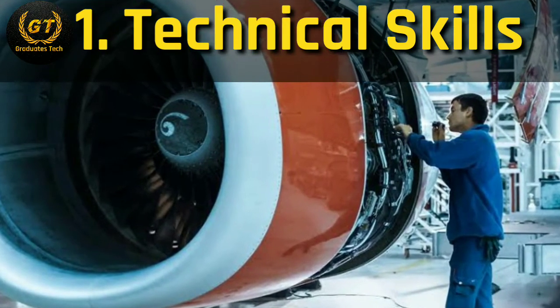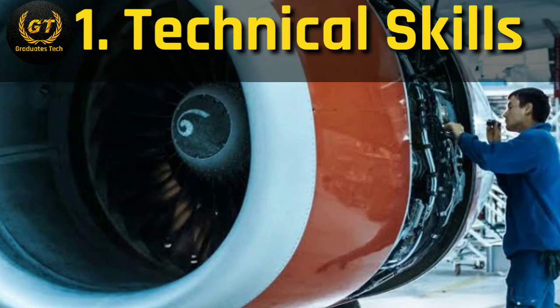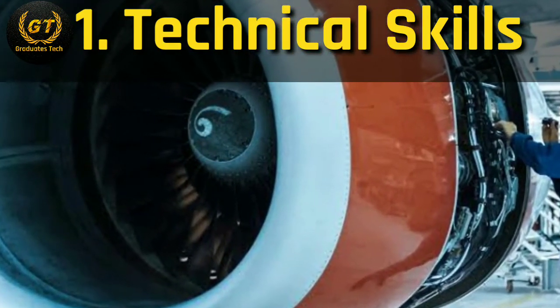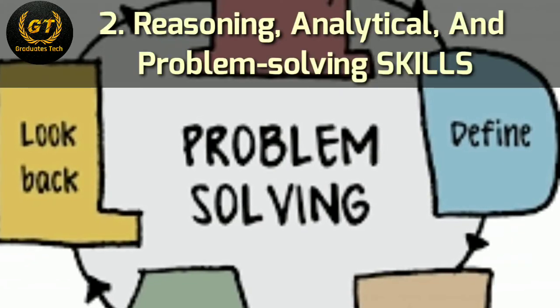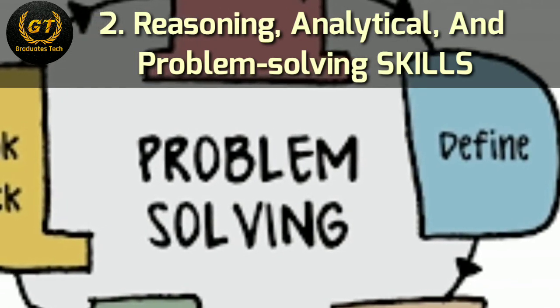First is technical skills. For aeronautical graduates, they should have minimum technical skills regarding the subject for getting placed in any company. They should be thorough with the following technical subjects: engineering graphics, aircraft structure, flight dynamics, composite material and structures, fluid mechanics and machinery, aero engineering thermodynamics, and so on.